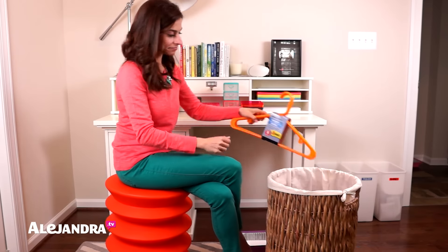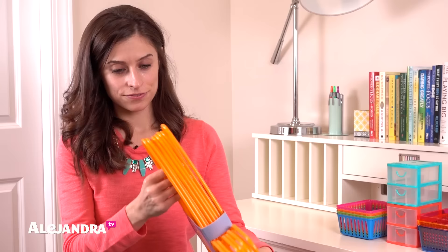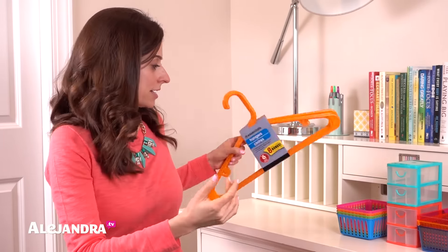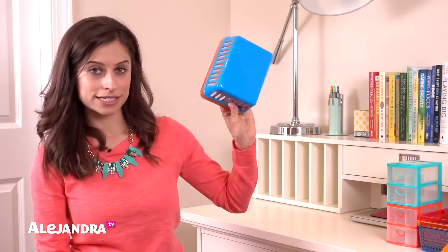Next thing: hangers — plastic hangers. If you are looking for fun hangers, the Dollar Tree has them in orange, hot pink, turquoise, and green — the same fun colors as the bins.